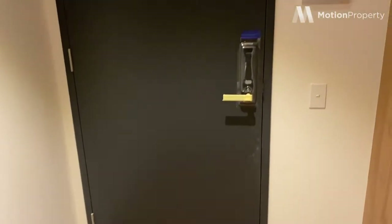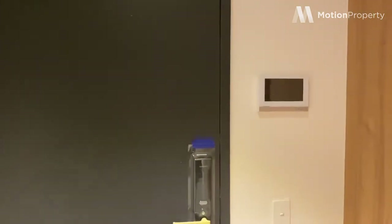Here at Yarra 1 in Claremont Street, South Yarra. I'm here on behalf of Motion Property to give you a bit of a tour. Just step through the front door — keyless entry, and a security intercom just there to your left as you walk in.